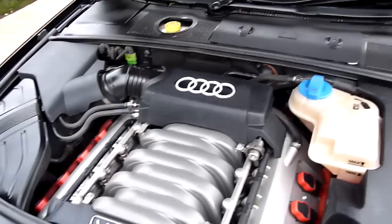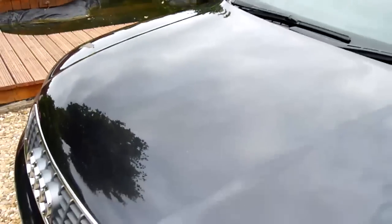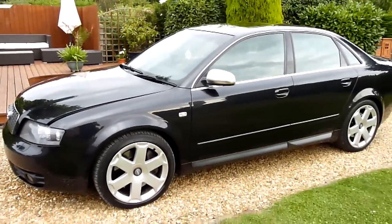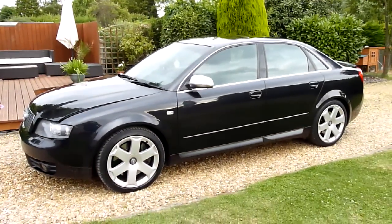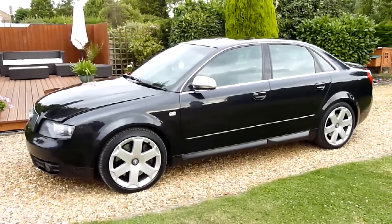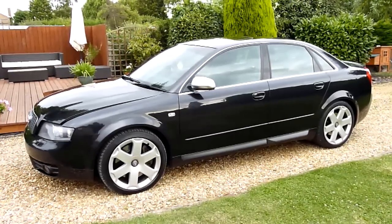And there we have it — that's our video review of our 2004 Audi S4 saloon. Should you have any more questions please give me a call, my name is Stuart, and our website is at www.sdsc.co.uk. Many thanks for watching.